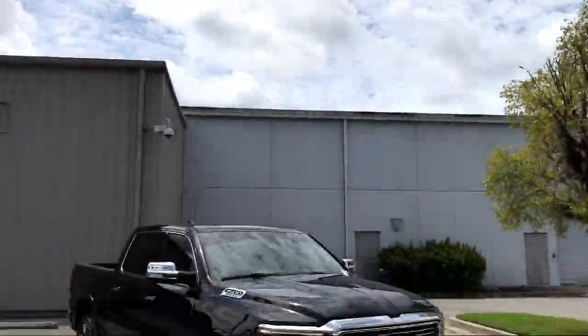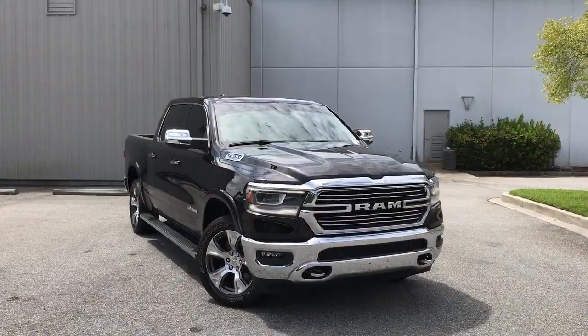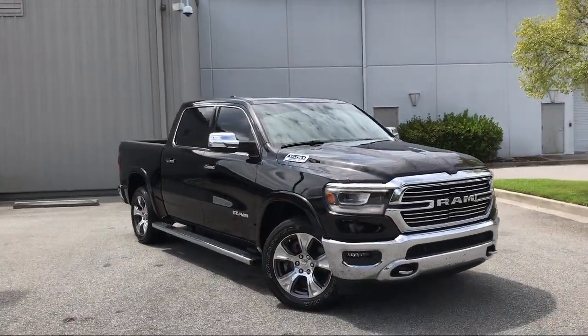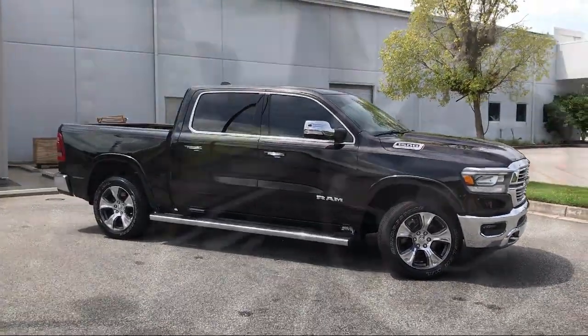It comes equipped with Sirius XM Satellite Radio, Parkview Rear Backup Camera, Tire Pressure Monitoring System, Heated Front Seats, Steering Wheel Controls, 8.4-inch Touchscreen Display, and Keyless Entry.